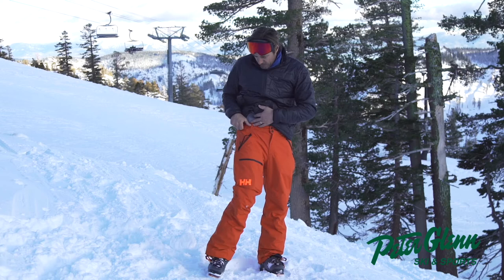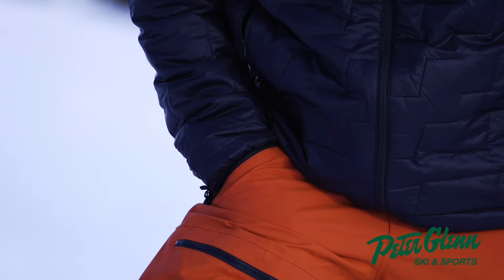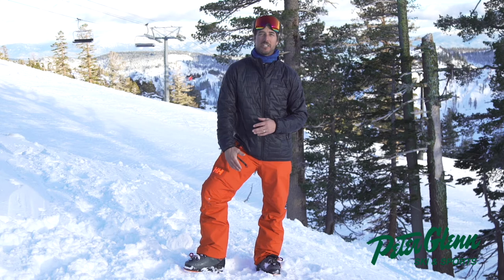Good belt action here — you can cinch the sides and take in the waist if you need to. Good hand pockets and nice big zips. Solid pant from Helly Hansen, the Sogna Cargo Pant — everything you need to have a great winter.